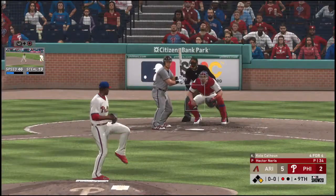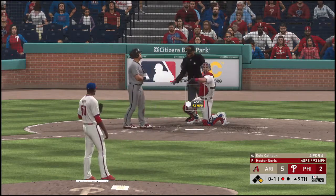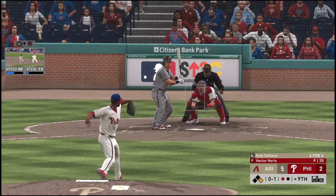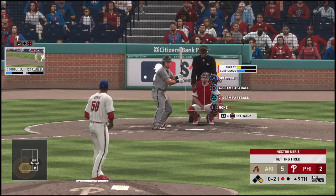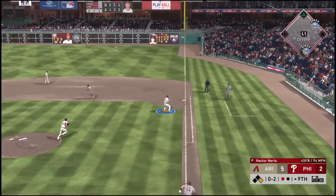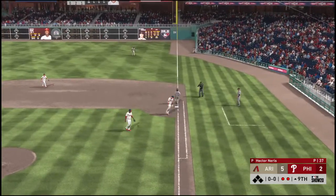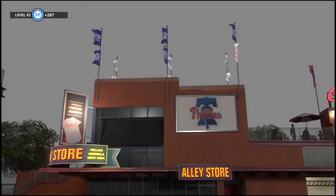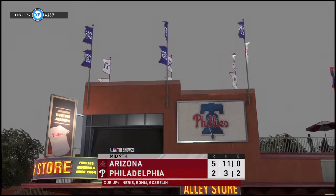A runner at first now with one away, and that will bring in the left-handed hitting outfielder Cole Calhoun. 0-and-1 the count — fouled off. Now the 0-2 pitch — to second, then on to first as they get the double play. No runs or hits here as the error turns out to be unimportant — nothing for the Diamondbacks in the ninth.